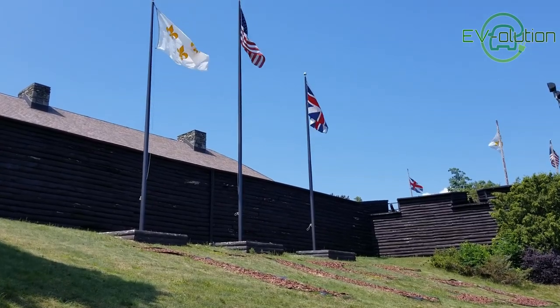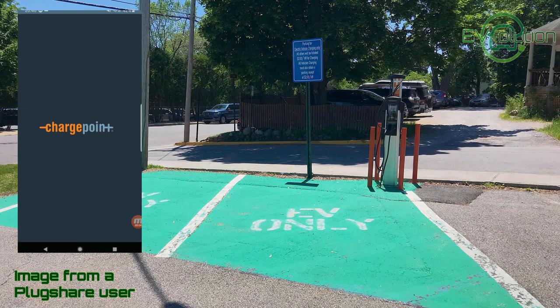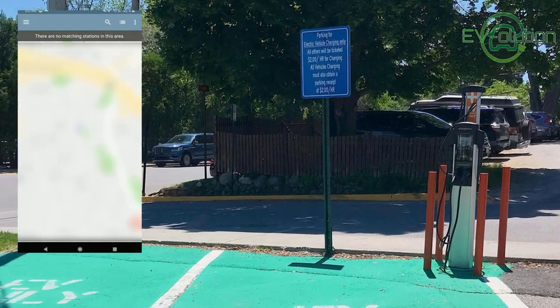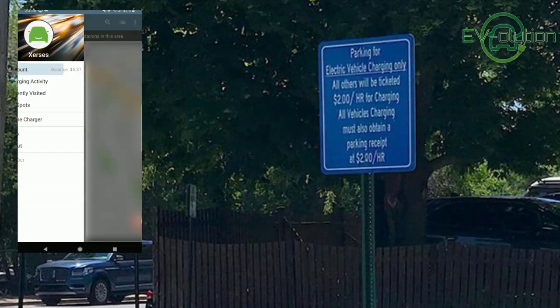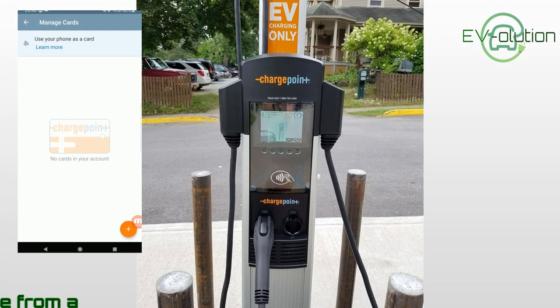Essentially all you really have to do is have the Chargepoint app installed on your cell phone, have an account created, and then put your credit card in the app. Once there, you click on the map that shows you where the Chargepoint locations are — it finds you by GPS. Then all you have to do is click on "start my charge" in the app and the charger starts charging the car.